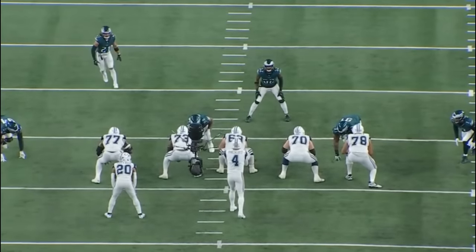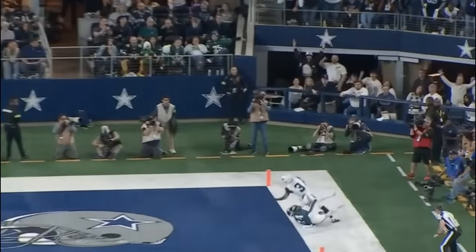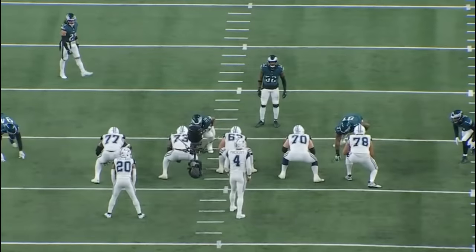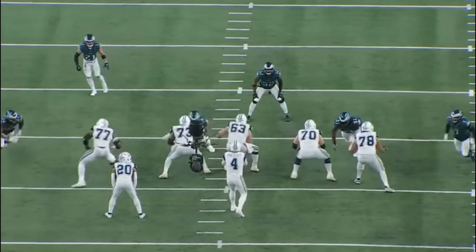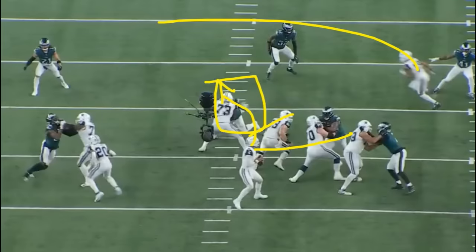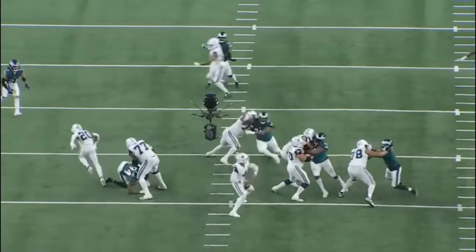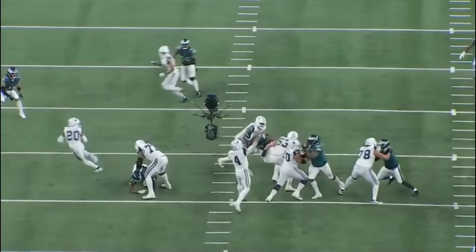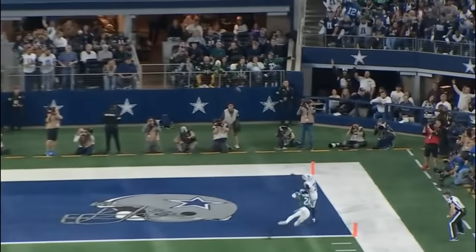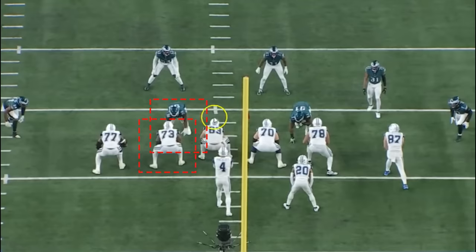This next rep I'd call neutral. Initially Tyler Smith does a great job getting his hands on Carter, but Carter does execute a rip at the end and wins. The pass is incomplete — but if Dak Prescott hadn't thrown it deep and instead came back to a receiver running across, I think Carter would have generated pressure. That rip move gave him the leverage. But since the quarterback gets the ball out and Smith does well initially, I'd call it neutral.